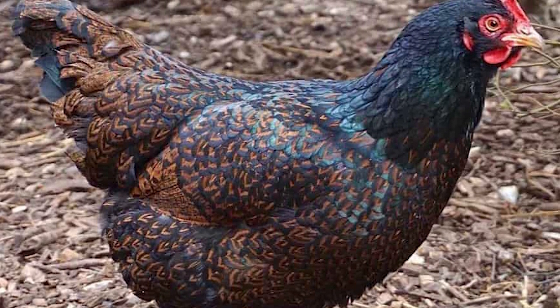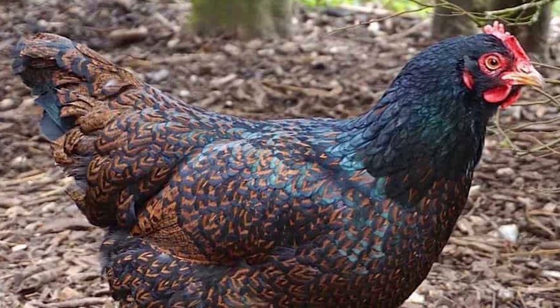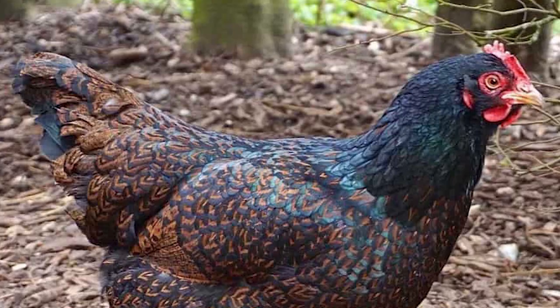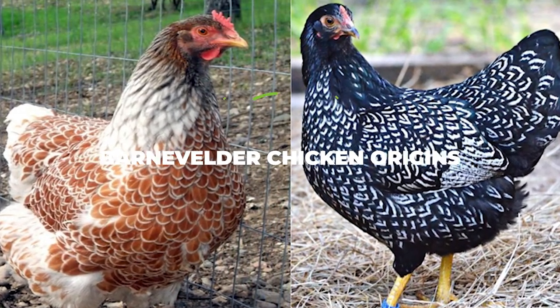So if you want to know more about this breed and if you want to find out whether this is the right one for you or not, keep on reading because we've got all of the information right here, starting off with the Barnevelder chicken origins.